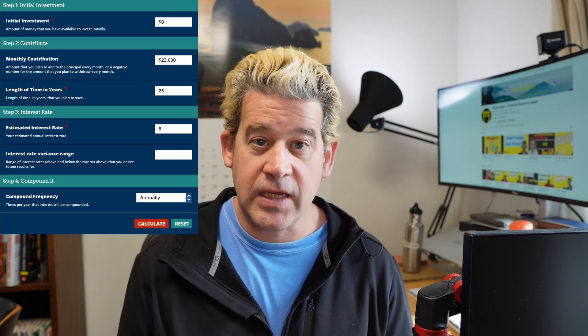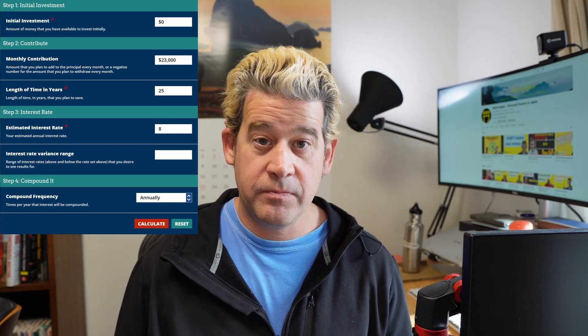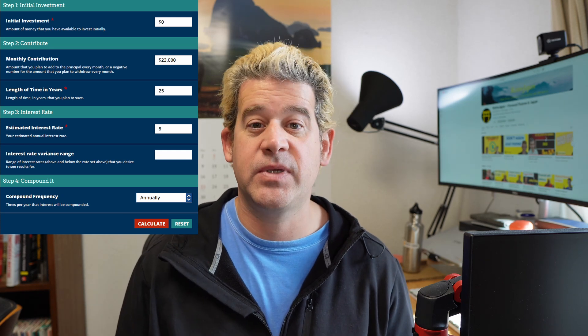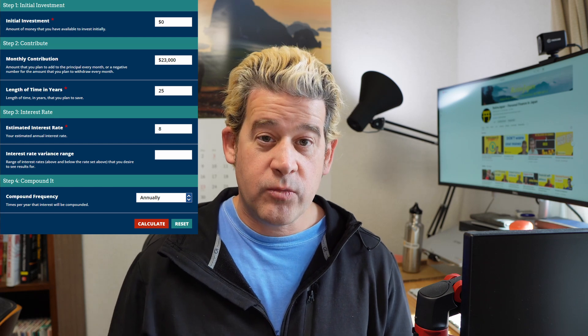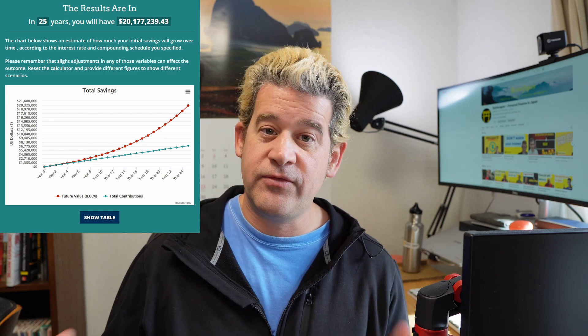I did the calculations for someone in that situation as well. The assumptions: zero funds to start with, a new IDECO account paying in the maximum 23,000 yen a month, assuming this person is 40 years old with another 25 years to pay in, and using the same 8% growth rate. When we hit calculate, we end up with 20,177,000 yen. This is also pretty stunning. A much lower monthly contribution with a slightly longer investment period, but a very decent amount of money.